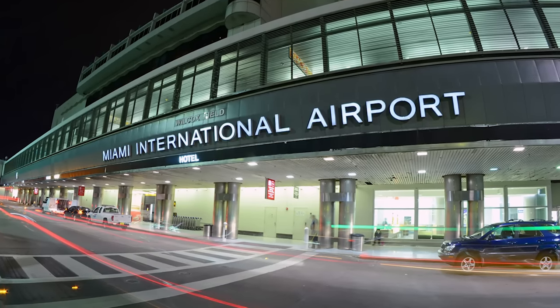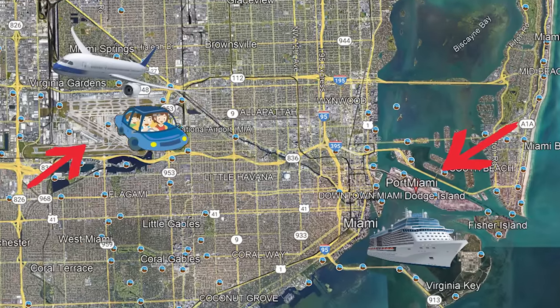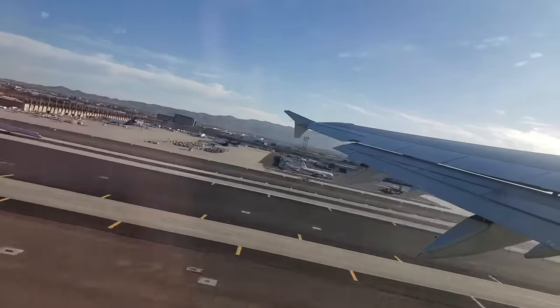Miami International Airport is just under 10 miles from the Miami cruise port, and depending on traffic, just a 15 to 20 minute car ride away, making it one of the most convenient places to fly into and cruise out of.